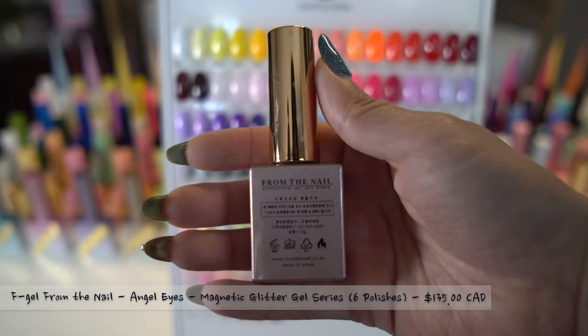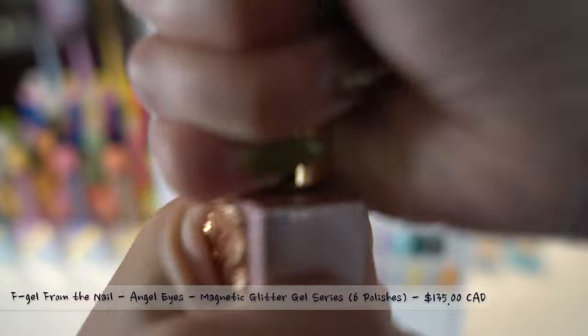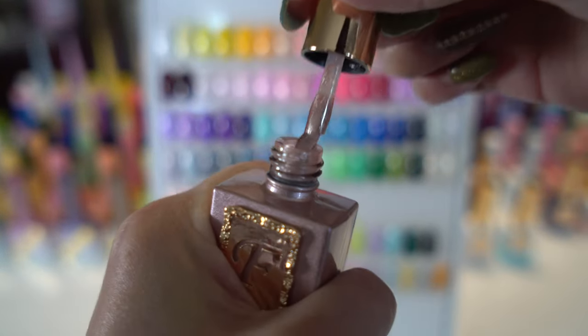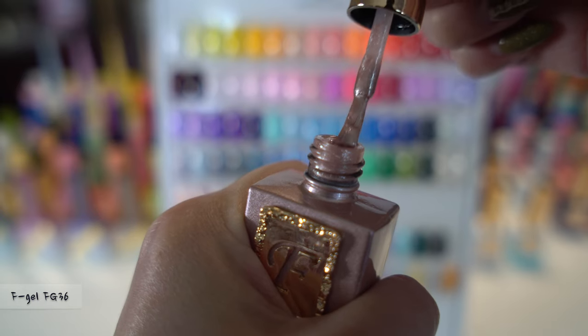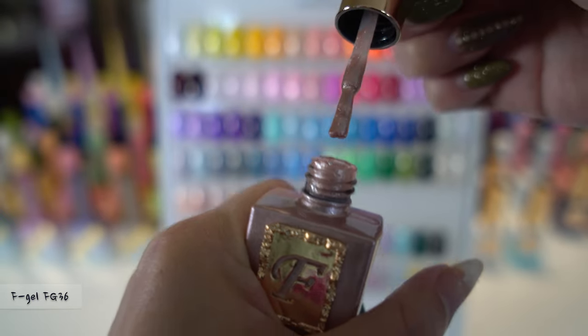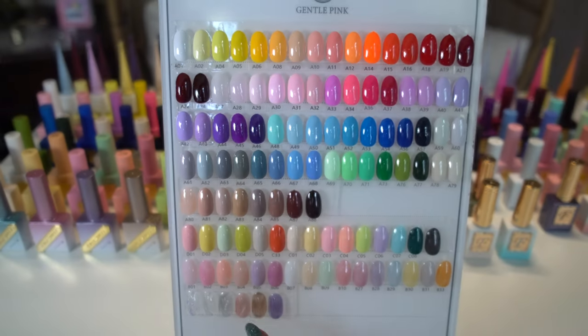The second collection in the F-gel series is the Angel Eyes Magnetic Glitter Gel. There are six colors in this set and I am currently holding FG36. The bottle has a glimmering shine and the polish also matches that as well. The application is smooth and long lasting.